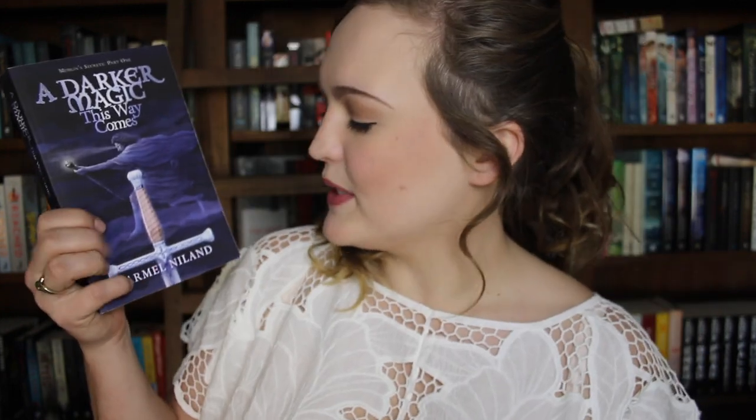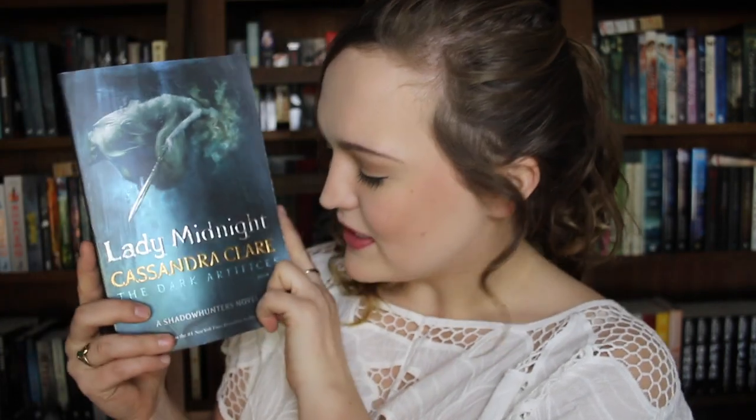A Duck and Magic This Way Comes by Carmel Nyland is a pretty okay fantasy read. One that I have been putting off reading for quite some time because it is like one brick of a book is Lady Midnight by Cassandra Clare. This is the first book in the Dark Artifices series. I might be in the minority in that I didn't actually like this book. There were some characters I really did like but I was very disappointed by it overall.